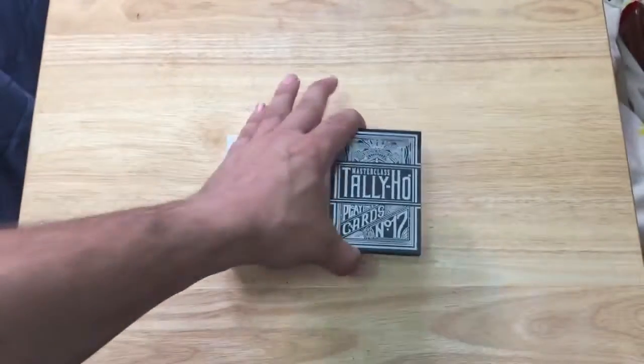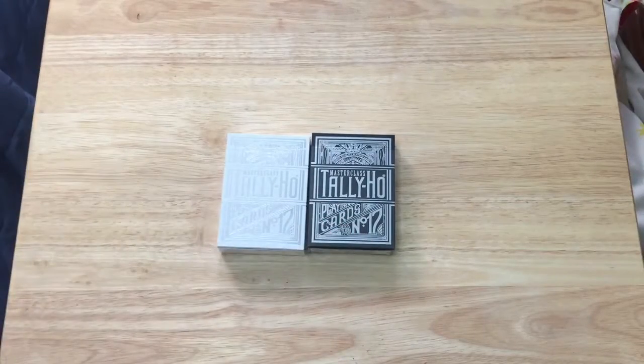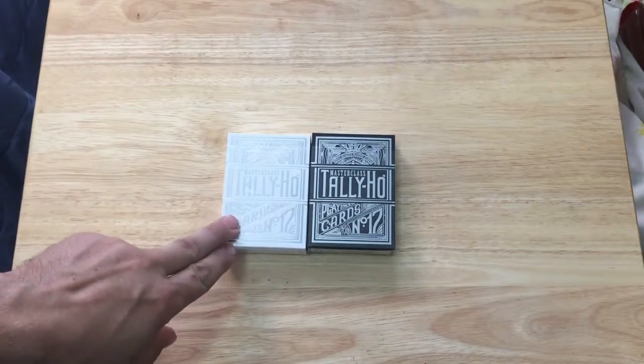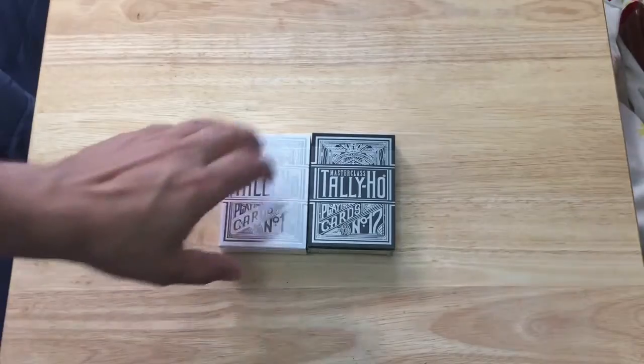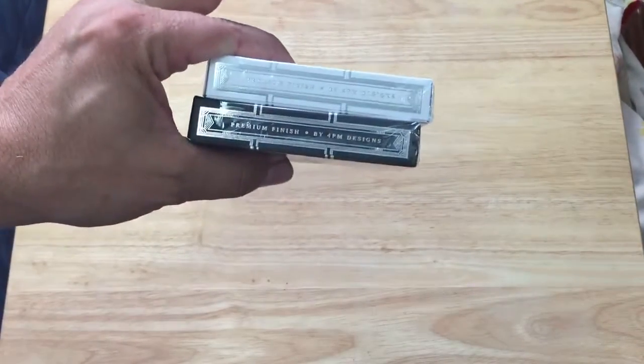Beautiful silver foil throughout both decks. I will point out that the black deck is the standard one, not as limited. This one — I think there was only a thousand produced, much more limited. On one side it says premium finish, designed by 4pm Designs.